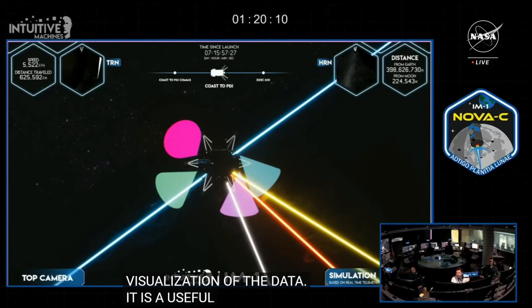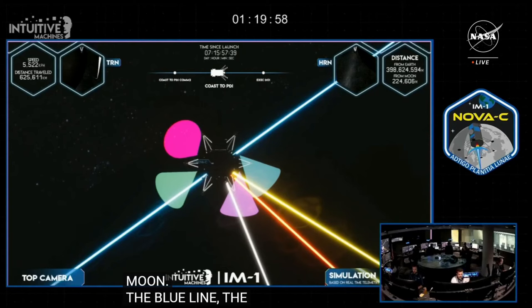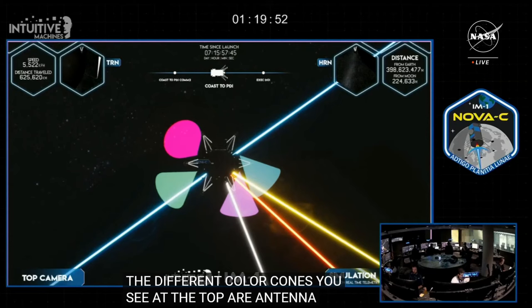The white line points to the moon. The blue line is the past and intended trajectory. The yellow and red lines point towards the sun and Earth respectively. The different color cones at the top are the antenna arrays used for line-of-sight communication back to Earth. We'll show the visualization periodically throughout our coverage, up to about 12 minutes prior to landing.